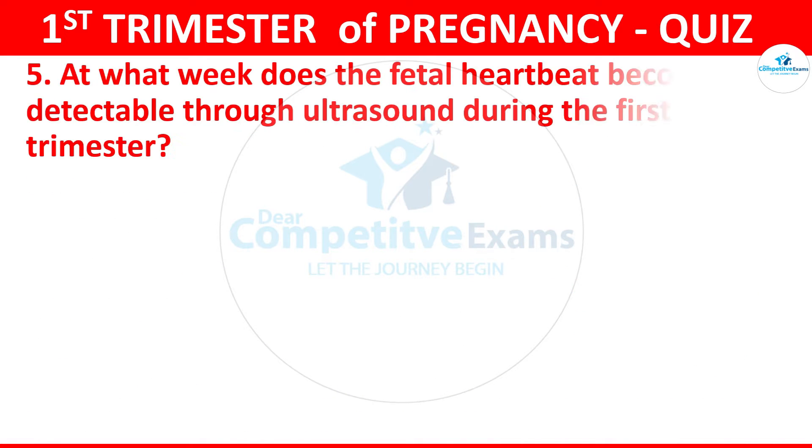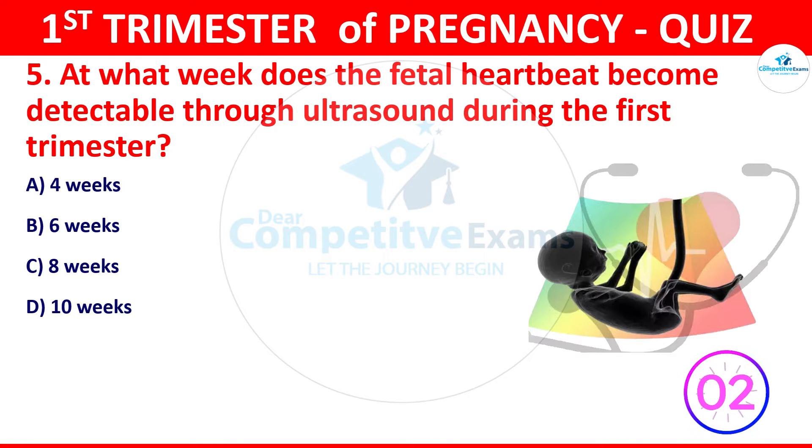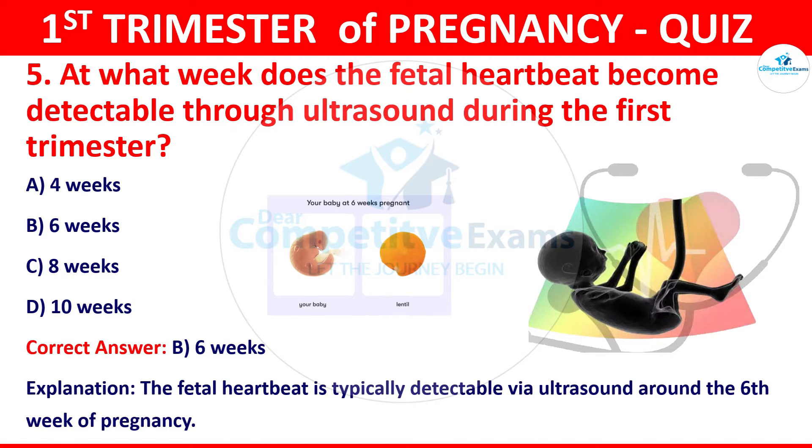Question 5: At what week does the fetal heartbeat become detectable through ultrasound during the first trimester? The correct answer is B, that is six weeks. The fetal heartbeat is typically detectable after the sixth week of pregnancy.